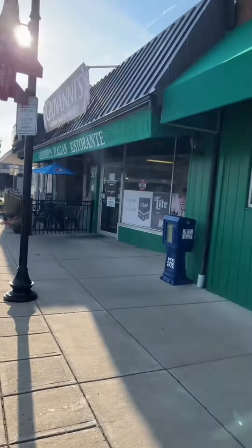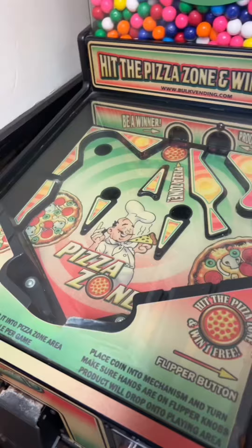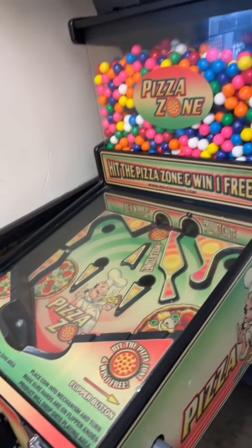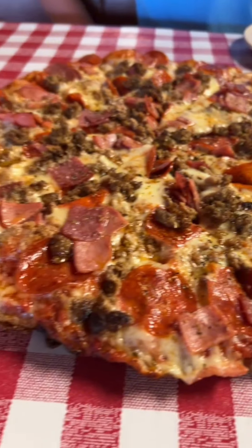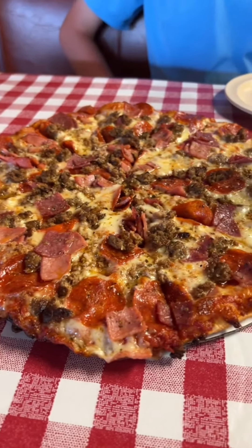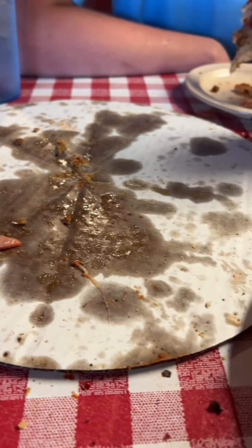Up here in Fairbourn, Ohio at Giovanni's. Never been to this one — I've been to other Giovanni's but I don't think they're related. Look at this place, that's elite. They got an Italian buffet on Sundays, but today's not Sunday, so we just got the pizza — Italian meat. It was really good. You can tell because we ate it all. Have a good one, everybody.